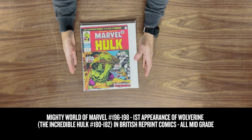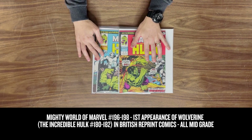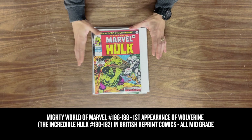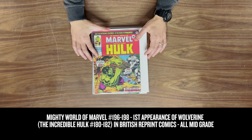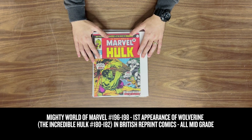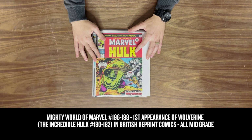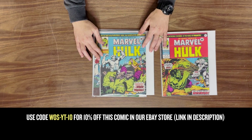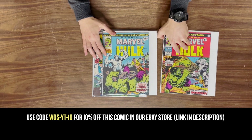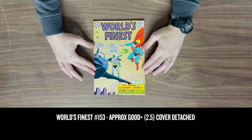We also found these Mighty World of Marvel British magazines — numbers 106, 107, and 108 — which are reprints of Hulk #180 to #182, the first appearance of Wolverine. As you'll know, Hulk #180 and #181 are really hard to get in good grades at good prices. These are pretty okay, and if you want to read the story it's all there — you won't have to worry about ruining a thousand-dollar book.